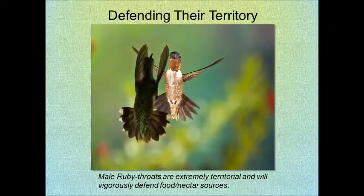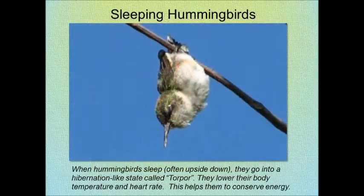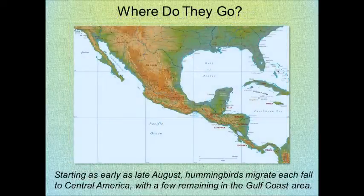Male ruby-throats are extremely territorial and will vigorously defend food or nectar sources. They will often be found in a state of torpor or semi-hibernation where they sleep and lower their body temperature. They will migrate as early as late August to Central America.